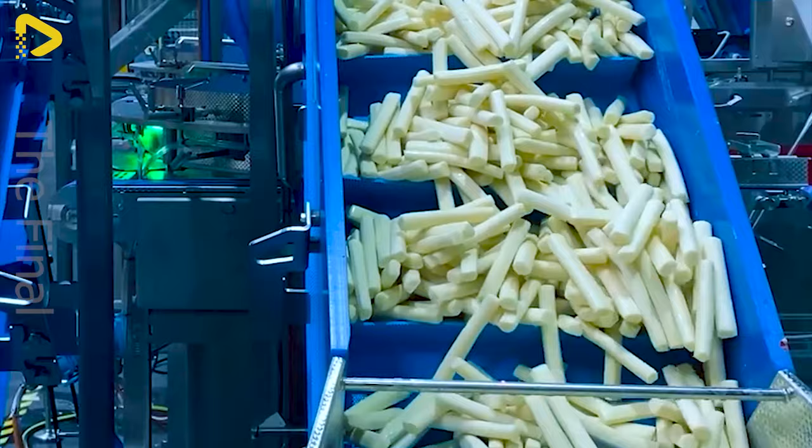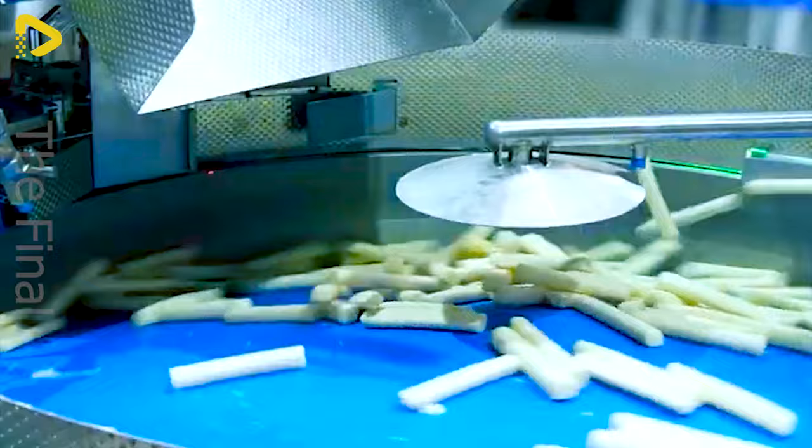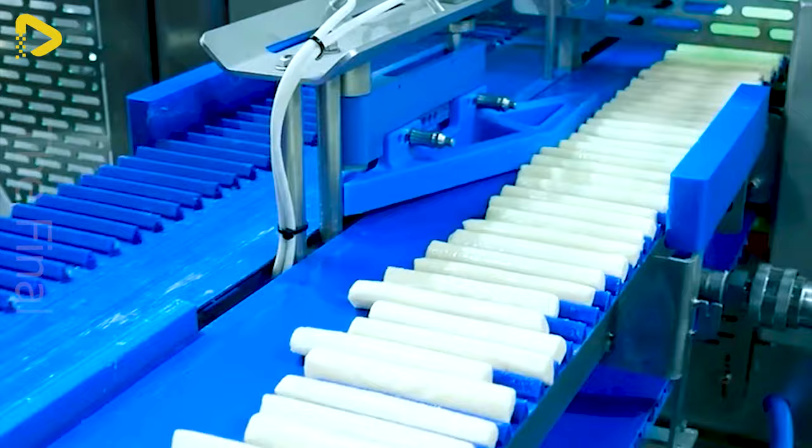Indulge in your favorite light snack crafted with dedication and cutting-edge technique. Each elongated golden cheese stick gliding along the conveyor belt paints a mesmerizing picture.